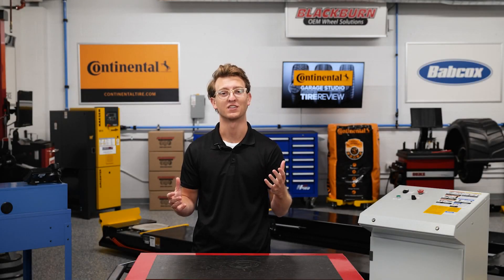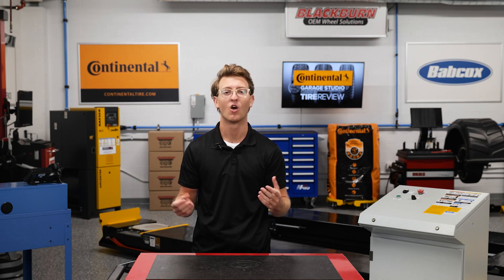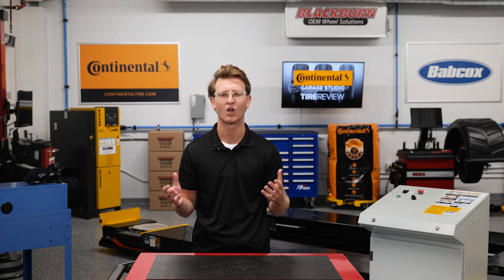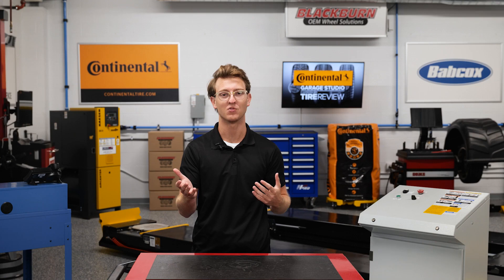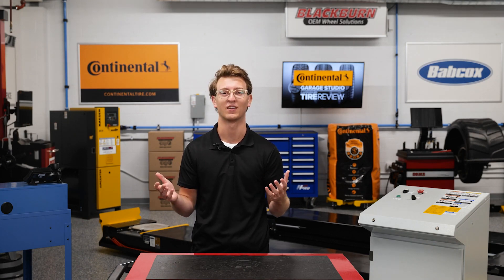Vehicles have never been as advanced as they are today, but that doesn't mean that all aspects are perfect. When it comes to visually inspecting a shock or strut, many original equipment manufacturers needlessly replace these units under warranty. Why is that? And how can you make sure you know when to actually replace these parts? Let's talk about that next.